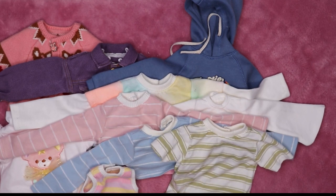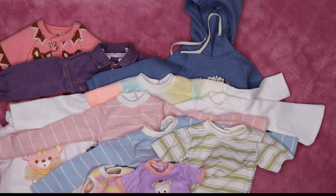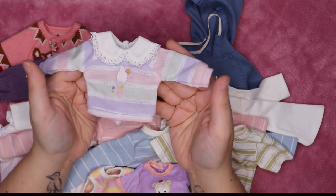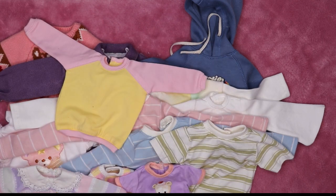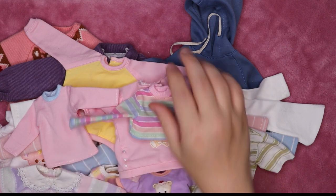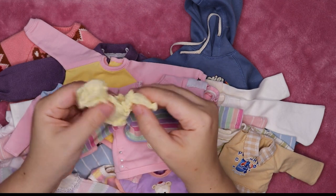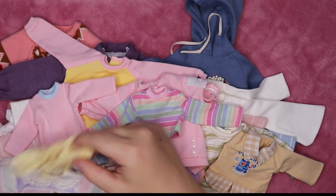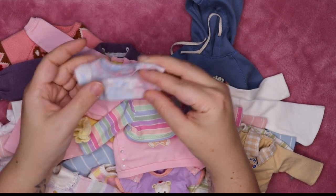A teddy bear t-shirt with velcro, another cute velcro top — a YOSD shirt I put on my MSDs all the time. Several more YOSD shirts that I use on MSDs regularly. There's also a puffy top that was Hollow's full set top, and an EXO plush k-pop doll t-shirt that functions as a super cropped shirt on my other dolls.